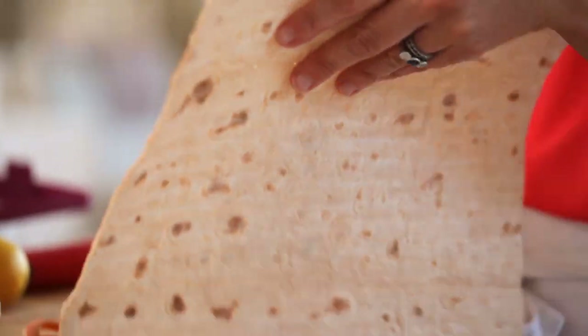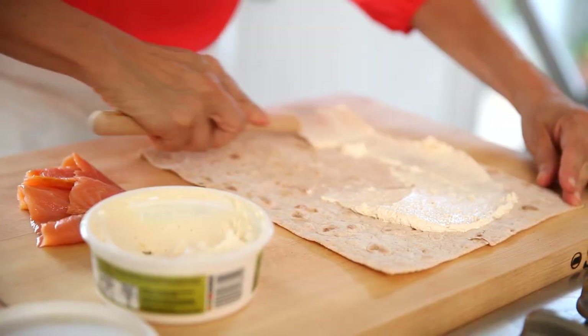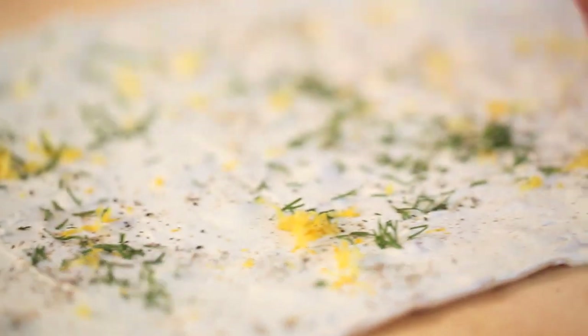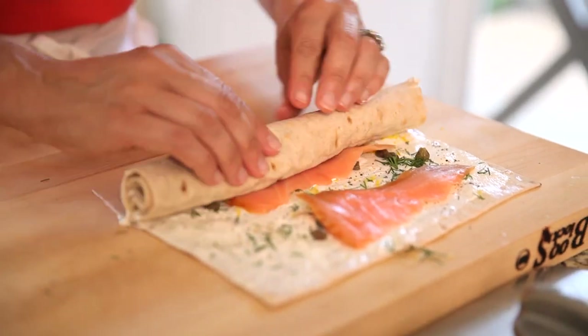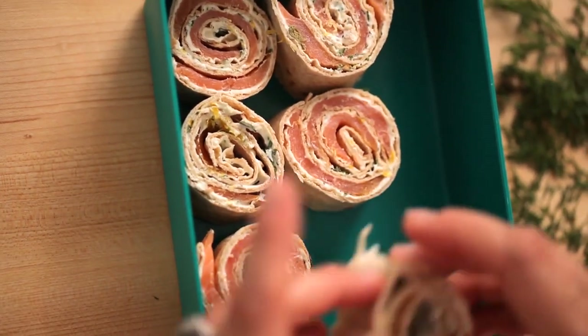Now we're going to move on to the pescatarians. For this sandwich, we're going to do something a little more fun in the form of a pinwheel. Start with some lavash bread — it's an Armenian style bread that's pretty easy to find in most supermarkets. Then take some whipped cream cheese and spread it all over the surface of the bread. I like whipped cream cheese because it spreads a little bit better, but regular cream cheese will work as well. Then add some fresh lemon zest, some freshly cracked pepper, some freshly minced dill, and about three pieces of smoked salmon. Roll up the bread creating a nice long log, then cut it into about two inch pieces. Take your little pinwheels and put them in your bento box — your sandwich is ready.